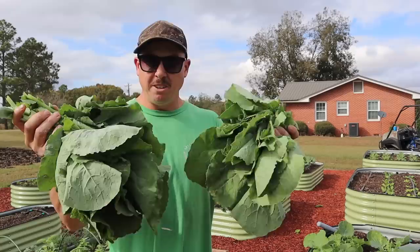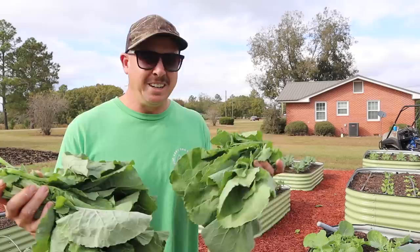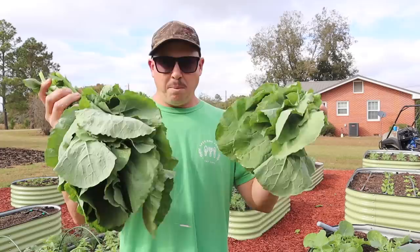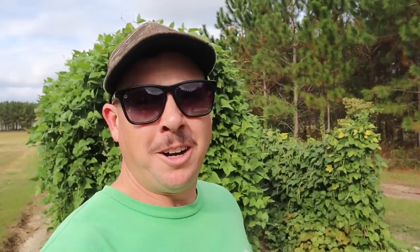We got two nice handfuls — enough for a little mess. We won't have any leftovers but we will have some good groceries tonight. Now when you cook rutabaga greens, it's kind of like cooking collard greens but they don't take quite as long. The first time I cooked them, I cooked them like collards and they turned mushy — the texture wasn't really there. They're more tender, so you don't have to cook them as long. I'll wash them up, slice them, put them in a pot with some smoked ham hock or hog jowl and let them cook down until tender. It'll be some fine eating.